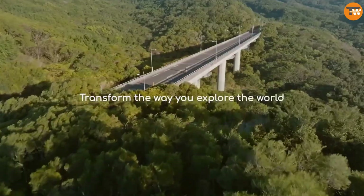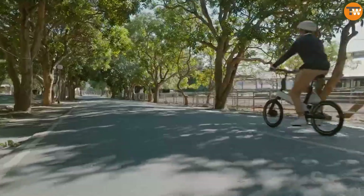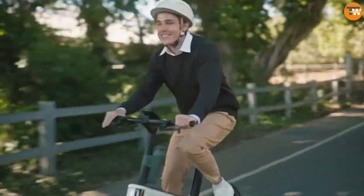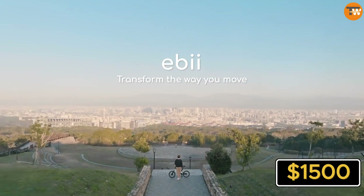Acer also developed a smartphone app for the bike that offers features like a bike lock and a route planner. Additionally, the bike can be used as a power bank to charge devices. While there's no information on the price or availability date, it's expected to be priced at around $1,500 or more.